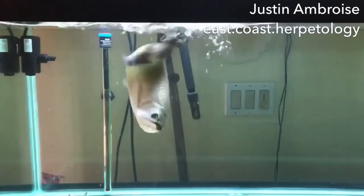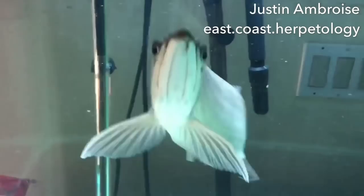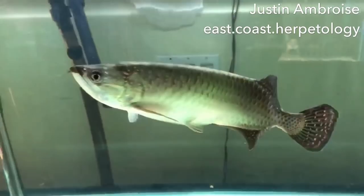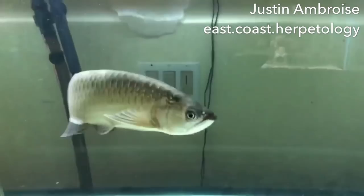Did you know it's actually pretty common for a Giardini Arowana to be passed off as an Asian Arowana? People have bought them, gone back to the fish store, and found out their Arowana grew out to be a Giardini — except they paid five times the amount thinking it was an Asian Arowana. They look very similar as juveniles, and it's a lot cheaper in price.